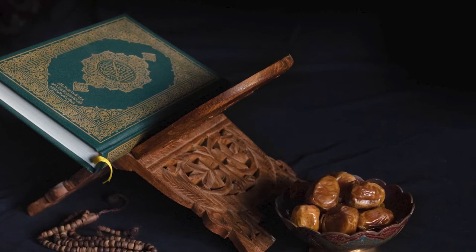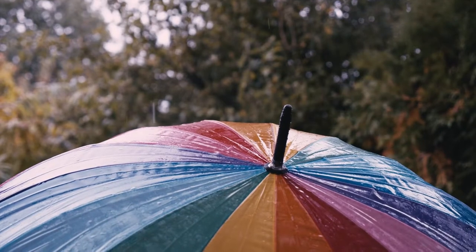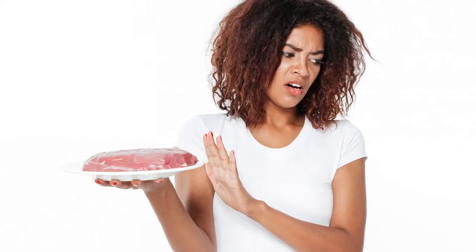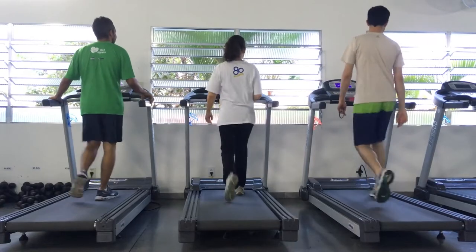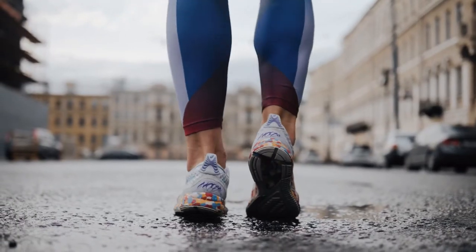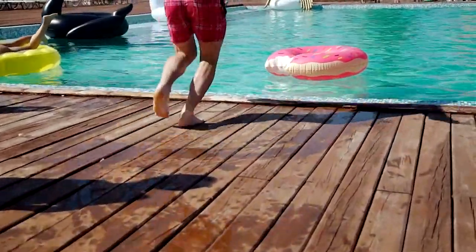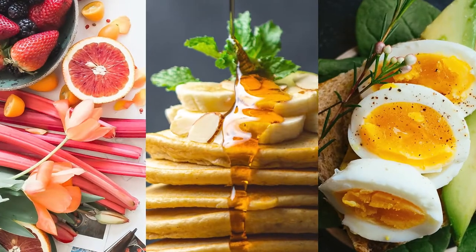If you thought fasting was only for religious purposes, then you have been missing out. Intermittent fasting is an umbrella term for an array of eating patterns that cycle between eating and fasting. Nowadays, intermittent fasting is growing significantly in popularity among individuals who want to improve their overall well-being and shed excess weight. In fact, it has become a popular health and fitness trend. If you're ready to dive into the fasting world but don't know where to begin, there are a few introduction methods that are a great place to get started.